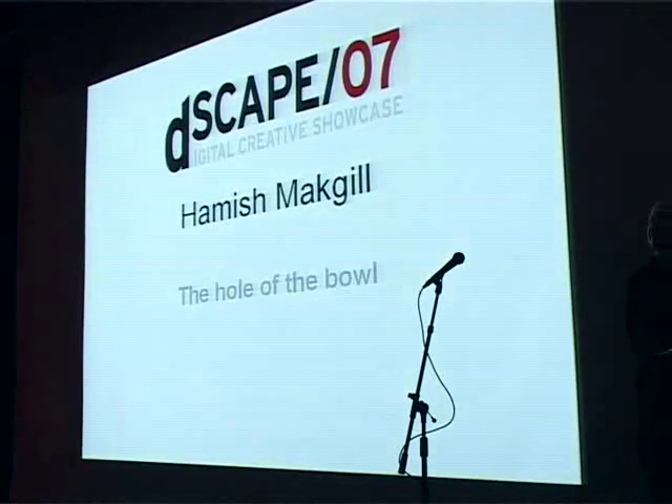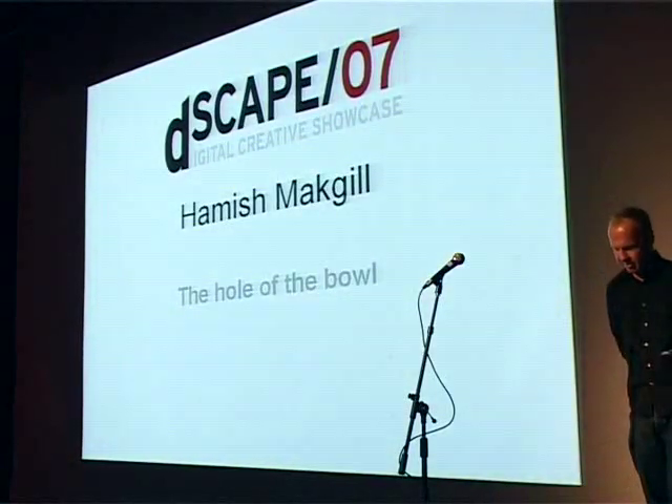Welcome back. Next up we have Hamish McGill, who is going to be talking about stuff he knows nothing about, apparently.